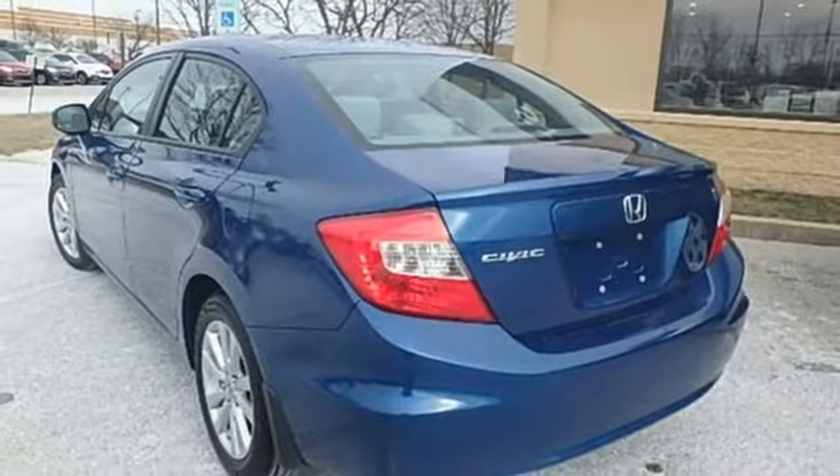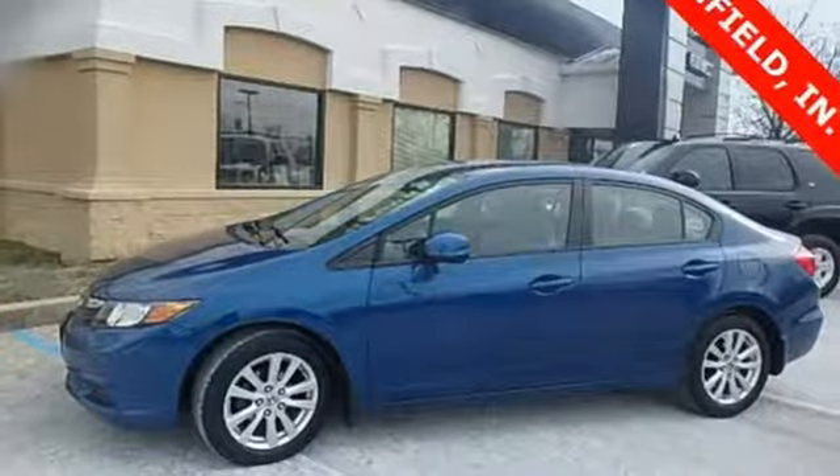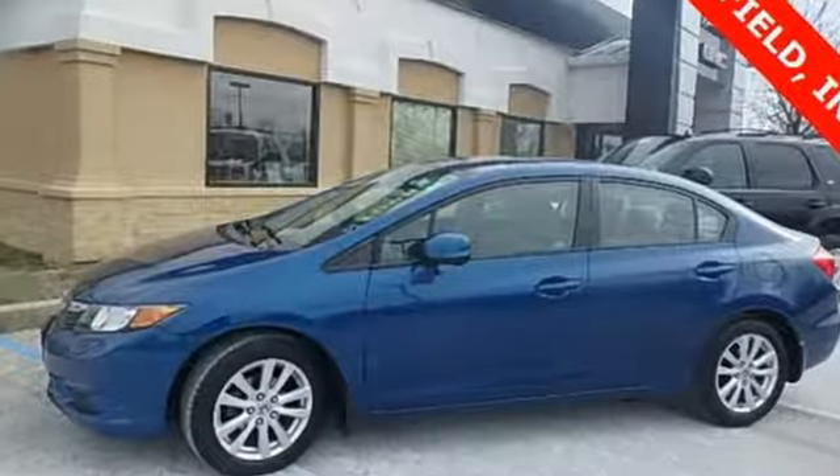Car and Driver finds the new Civic Sedan isolates its driver and occupants from the outside world in a way its predecessors did not. Every Honda is designed with a driver in mind. Take it for a test drive today.